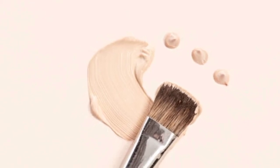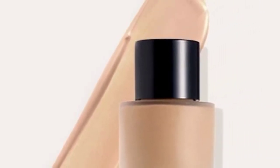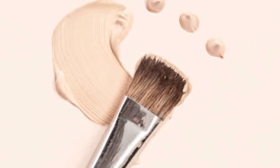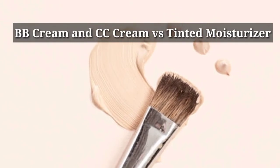Now let's see when to use foundation. If you need several levels of coverage from sheer to full and want a finish that fits your skin's specific needs, then you can use foundation.